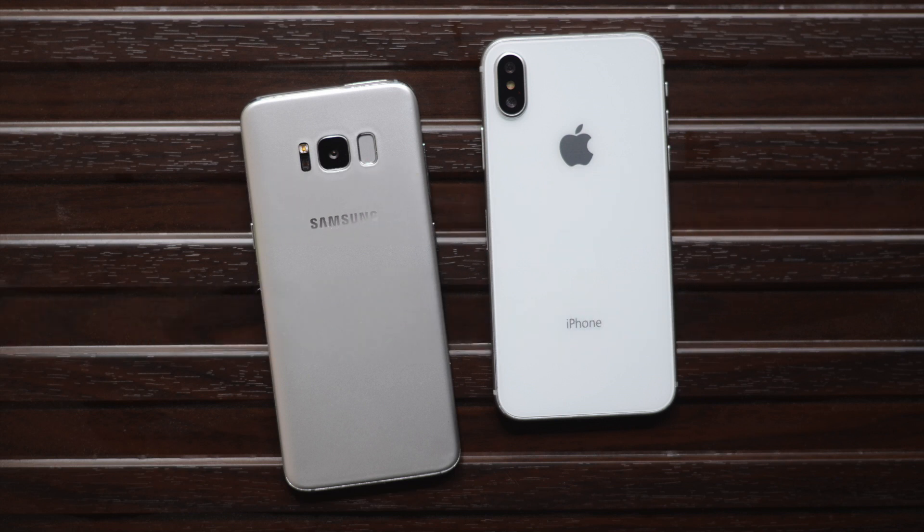The iPhone X is the first iPhone to have a bezel-less display. It goes head to head with the Galaxy S8, so which one should you buy?